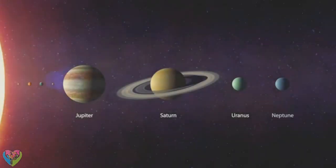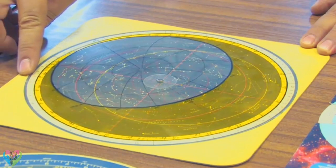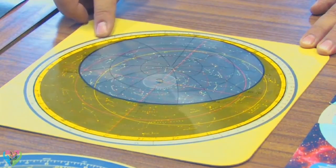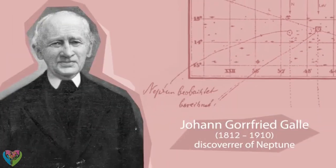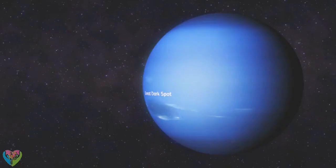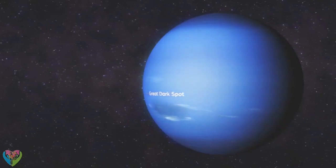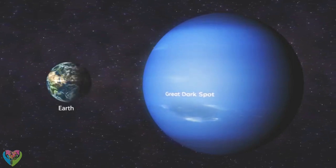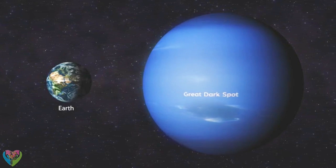The eighth and most distant planet from the sun is Neptune. Its existence was predicted before it was discovered through observations of irregularities in Uranus's orbit. Its position in the solar system was calculated, and then it was spotted soon after. A huge oval whirling region in its cloud cover is called the Great Dark Spot, which is large enough to encompass the Earth.